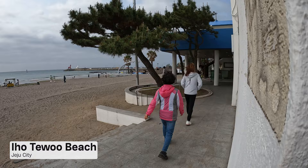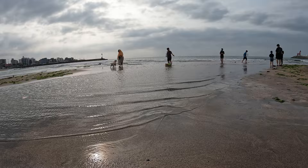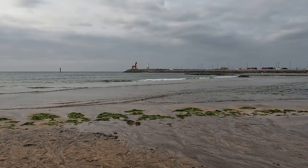On the opposite side of the city from Sanji Lighthouse is Iho Tebu Beach. That is one of the most popular spots for photographers, travelers, locals and pretty much everyone. It is most famous for its red and white horse lighthouses which can be seen in many photos.